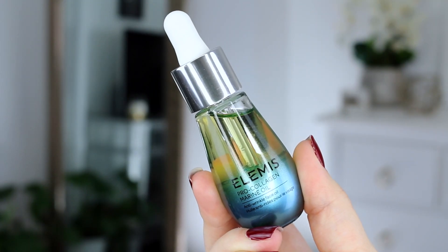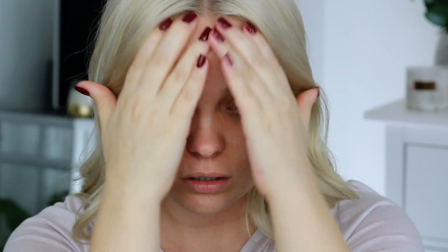Now I'm going to use the Elemis pro collagen marine oil. This is an anti-wrinkle face oil and it's also going to hydrate the skin. My skin feels so soft now from that oil, so I'm just going to follow up with a moisturizer.